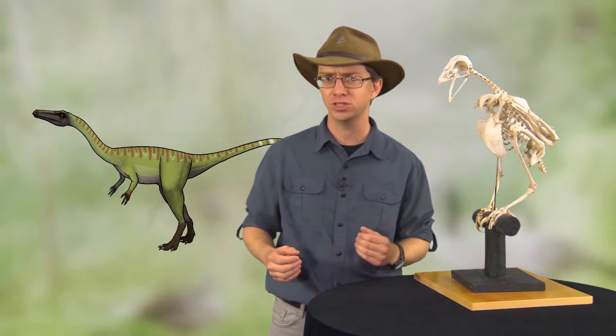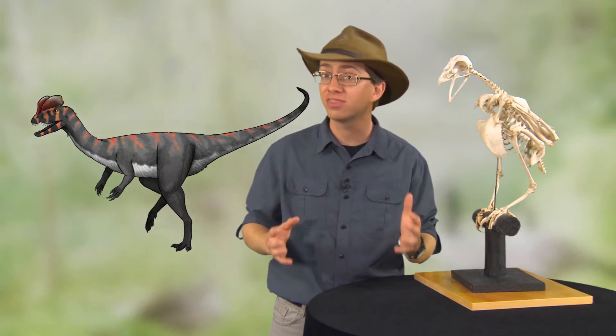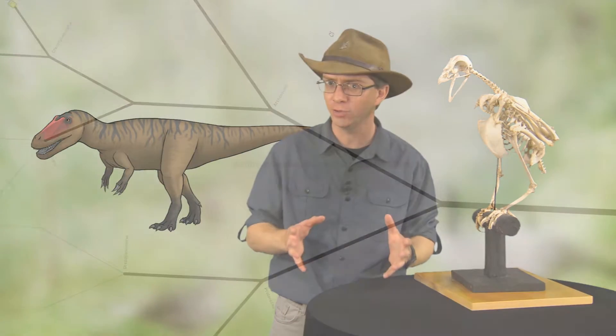As we move through the lessons of this course, we will bring you nearer and nearer to the theropods most closely related to birds.